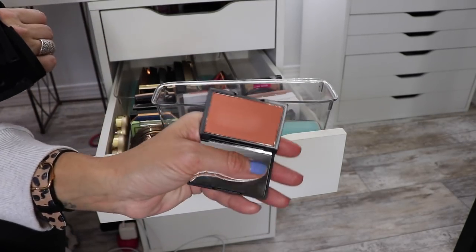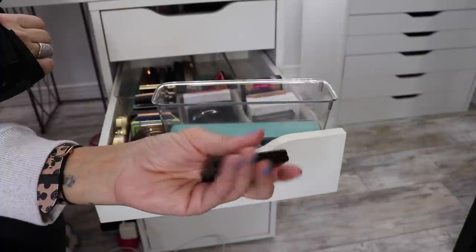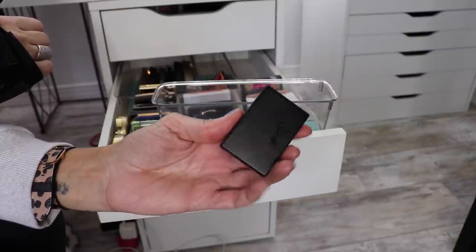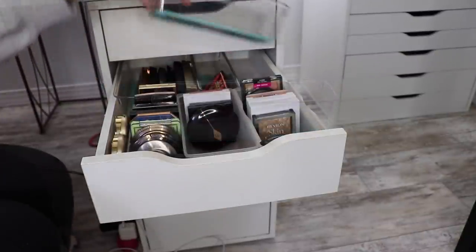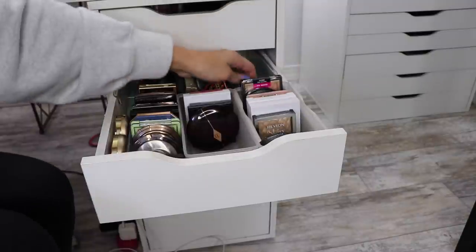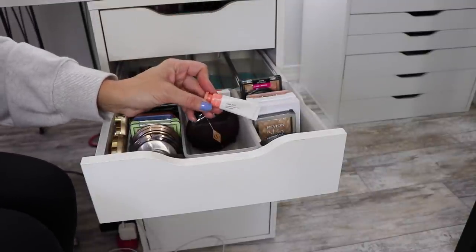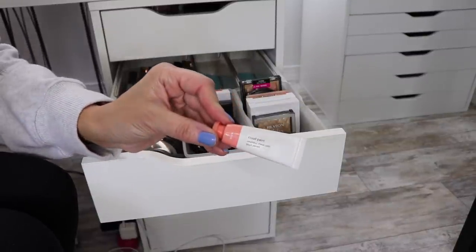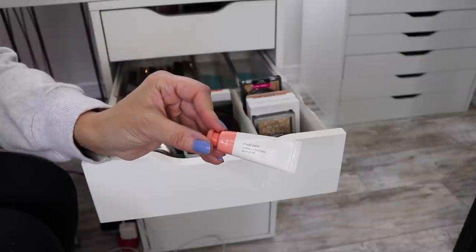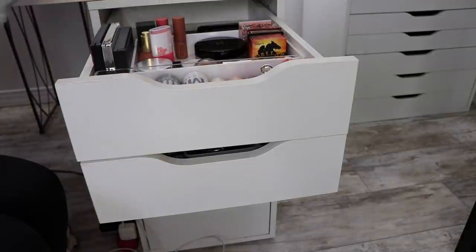And then this Sleek Blush in the shade Coral - it's so pretty. I'm going to put that somewhere so that I use it, because that's a really nice color and I have not used that in a very long time. Okay, so what have we figured out? Not much. And a random Glossier Cloud Paint in Beam - these are nice, they're not my favorite but they're nice. I should put that with my creams.